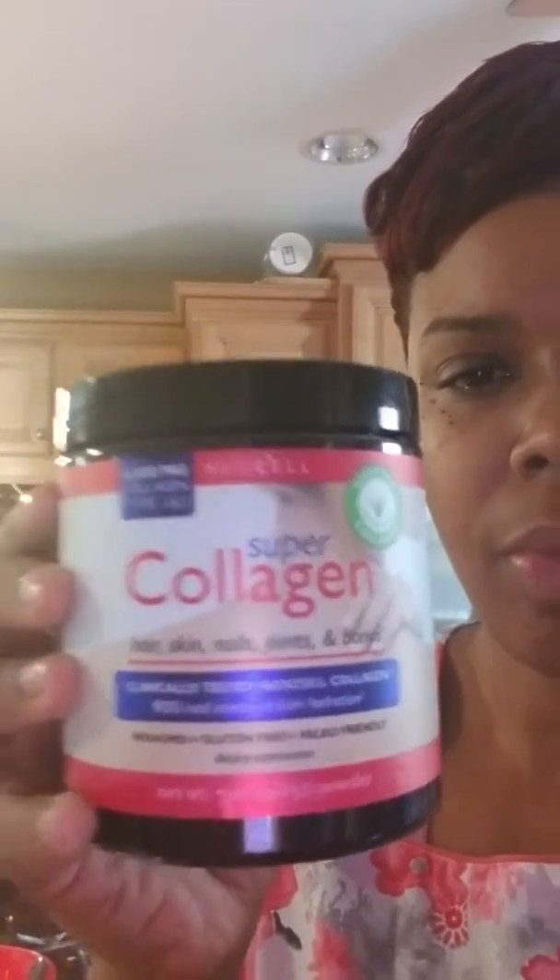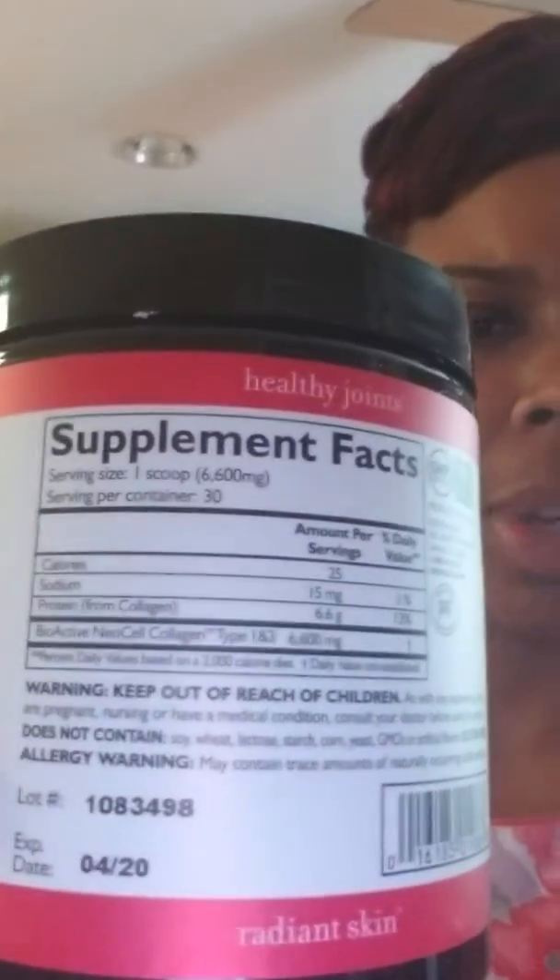I'm doing a product review today — July 14th, 2018. I will be reviewing a collagen supplement. I'm going to start taking this today; it is the first day. It is Super Collagen by NeoCell, for hair, skin, nails, joints, and bones. It's non-GMO, gluten-free, and paleo friendly. It has 6,600 milligrams of collagen type 1 and 3, and this is what it looks like. The supplement facts are here on the back.